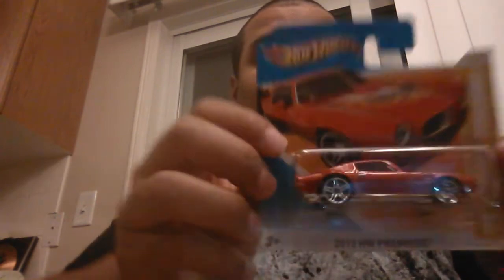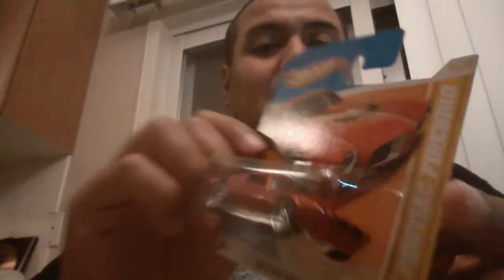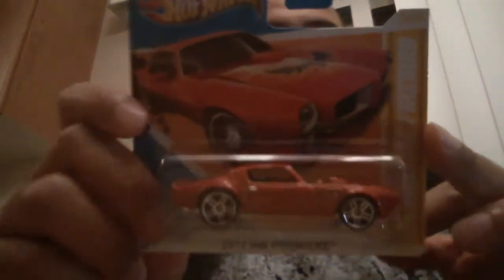Got me a 73 Pontiac Firebird. I actually picked this up a little while ago, but I had it on a long card. Now this is on a short card and I got one that I can crack open — so that's pretty sick.